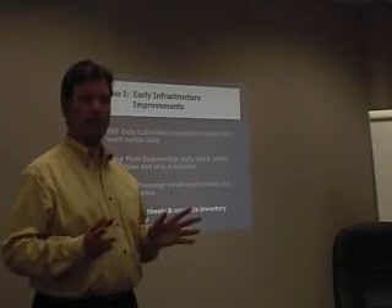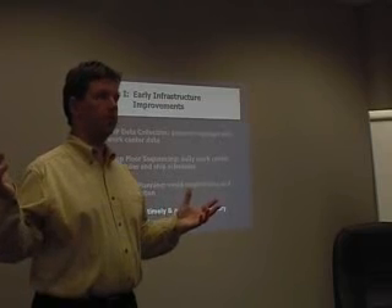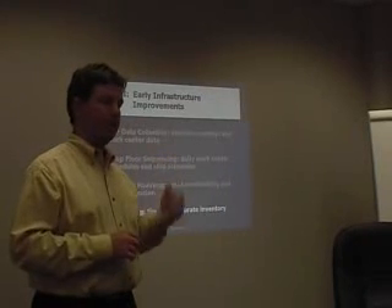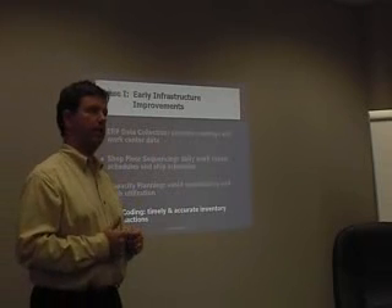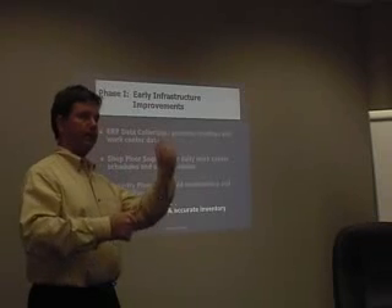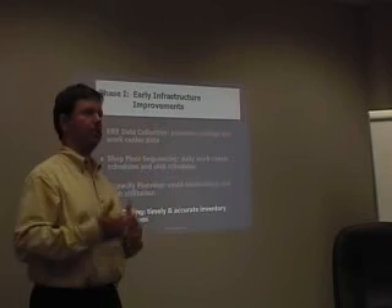They did capacity planning — basically rough cut capacity planning, the same functionality that's been in every MRP system since the late 70s — to see where their bottlenecks were and how to avoid overbooking them. They could see several quarters in advance where their bottleneck was going to be. They also did barcoding, developing a homegrown system so that when anything moved on the shop floor they would scan it, integrating that with the MRP system so it had accurate information on where every batch was.